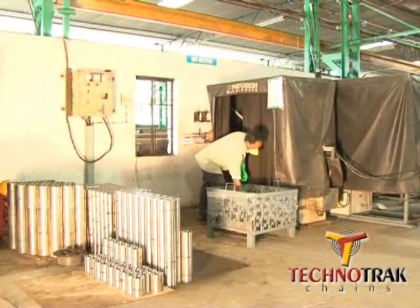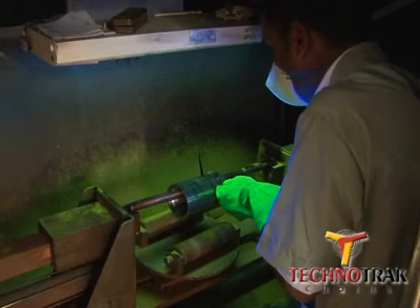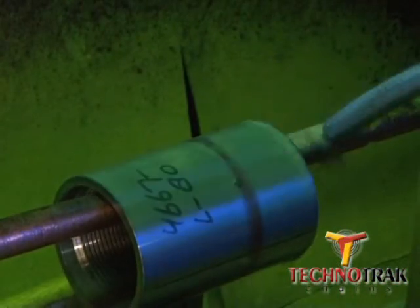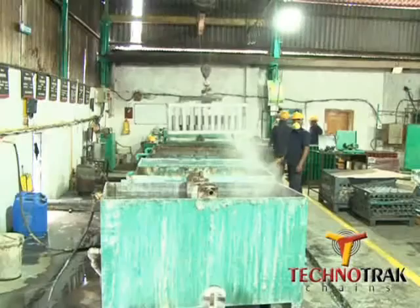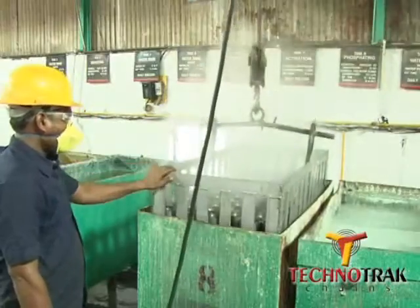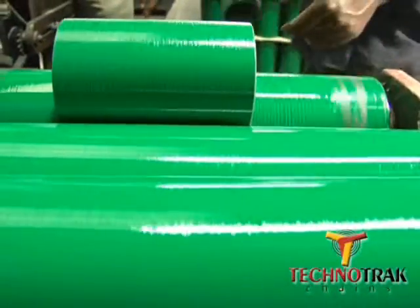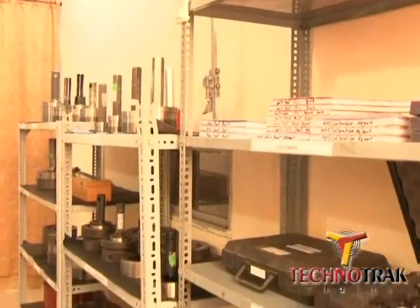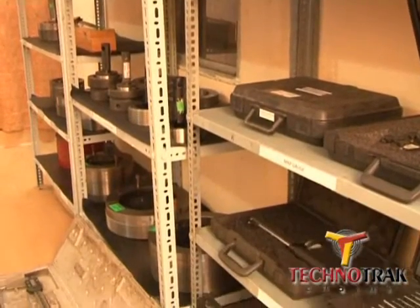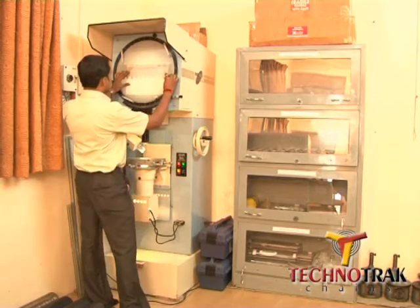Each and every coupling is MPI tested to detect cracks at the subsurface layers. Phosphating and painting the couplings provides an anti-corrosive layer. Technotrack has the full range of gauges to control quality of the products by measuring all parameters.